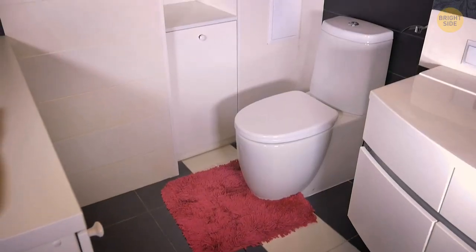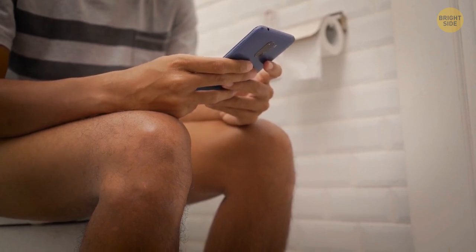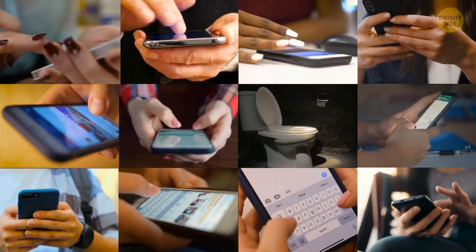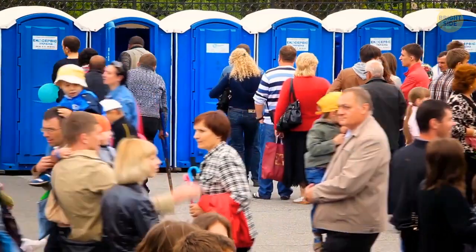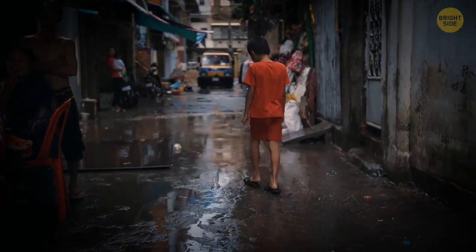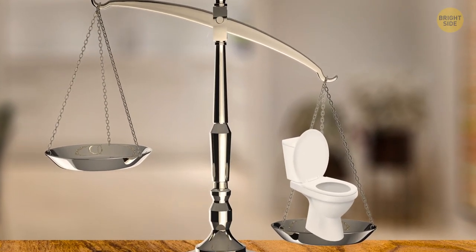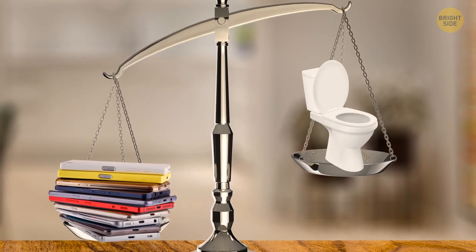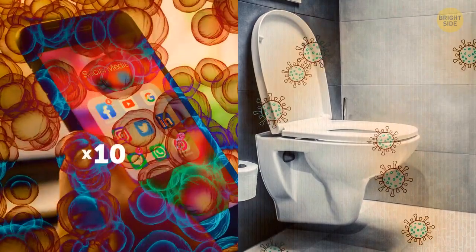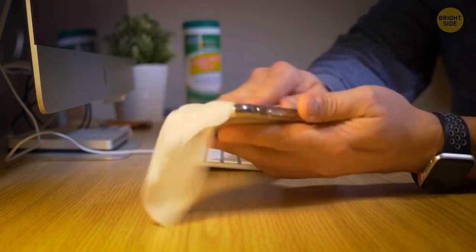More people in the world have phones than toilets. According to a UN report, billions of people lack access to a toilet, especially in South Asia and Sub-Saharan Africa. The number of mobile phone owners outnumbers those with proper plumbing and sanitized toilets. Also, scientists have found that cell phones carry 10 times more bacteria than most toilet seats — so you might want to sanitize your phone.